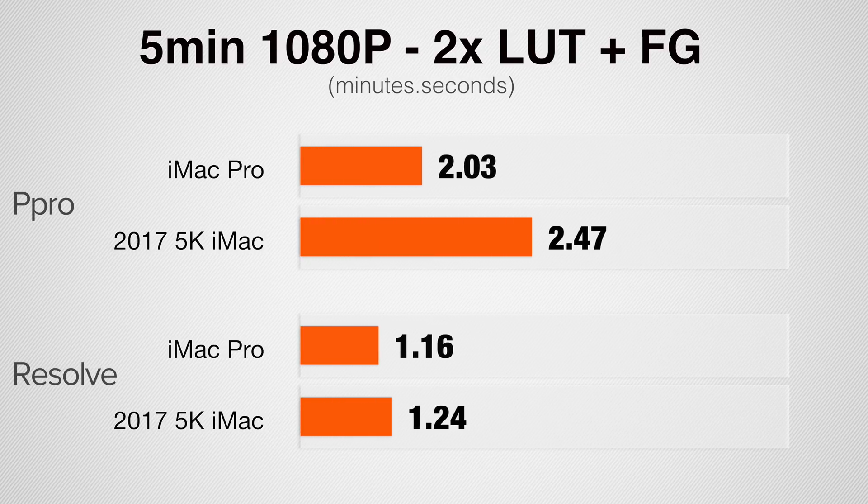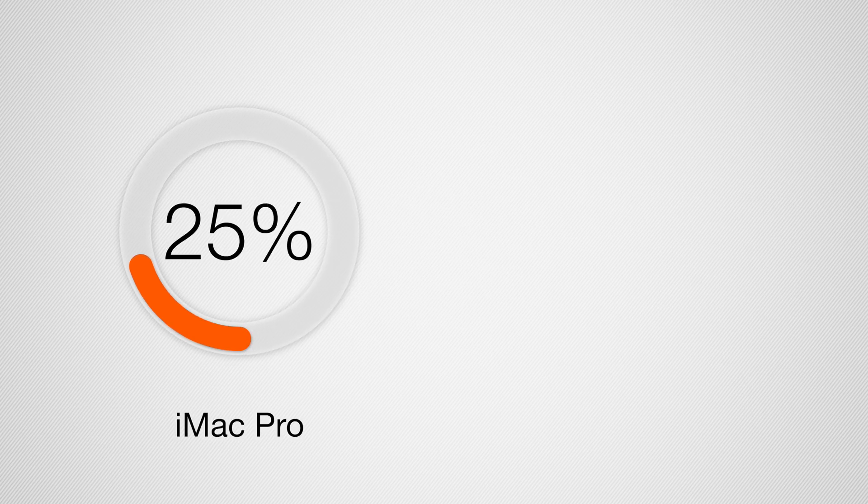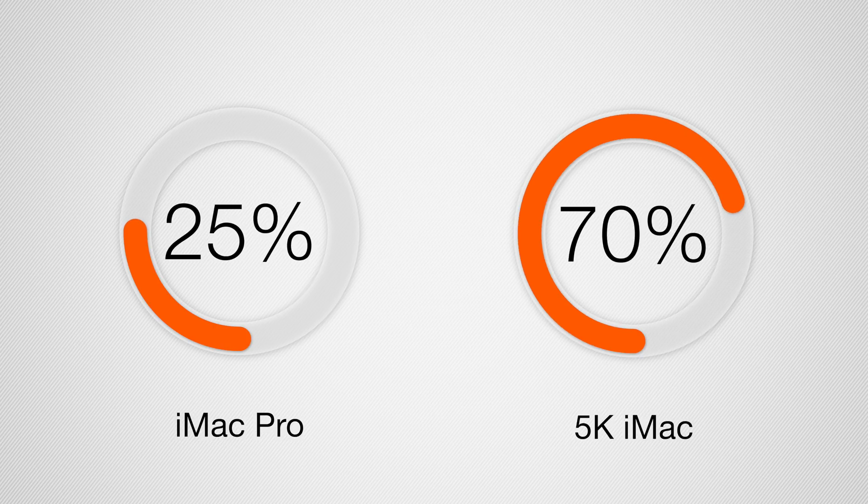The next test is a 5-minute 1080p project from the a7S II with 2 LUTs and film grain applied. The iMac Pro was roughly 35% faster in Premiere Pro and about 10-12% faster in DaVinci Resolve. Looking at the same project but in 4K, we again see roughly 35% faster with the iMac Pro in Premiere, but in DaVinci Resolve it's actually slightly slower — because the CPU was only being used roughly 25% on the iMac Pro versus 70% on the regular iMac. The software isn't utilizing the hardware well enough, though DaVinci Resolve is still much faster than Premiere overall.